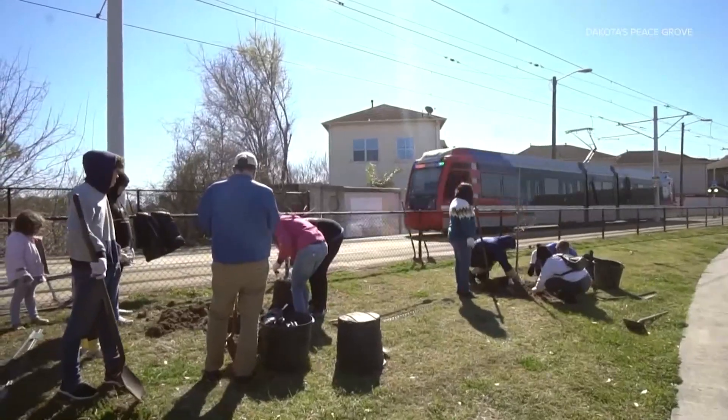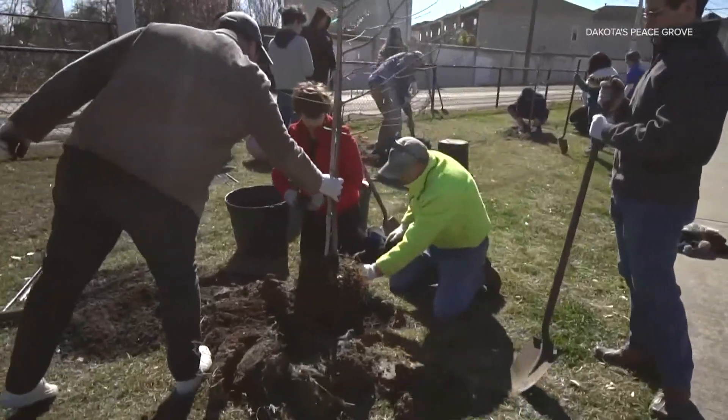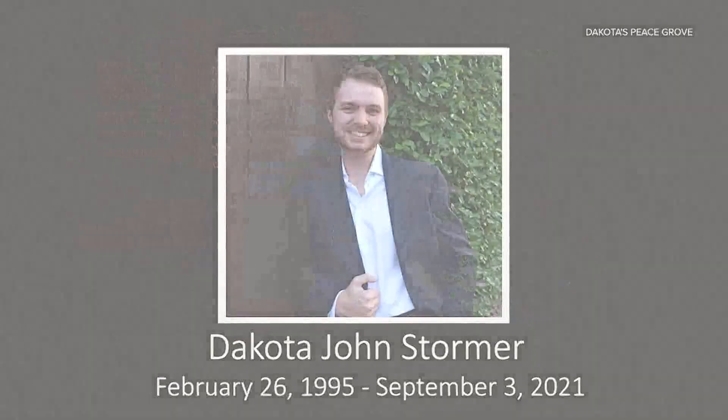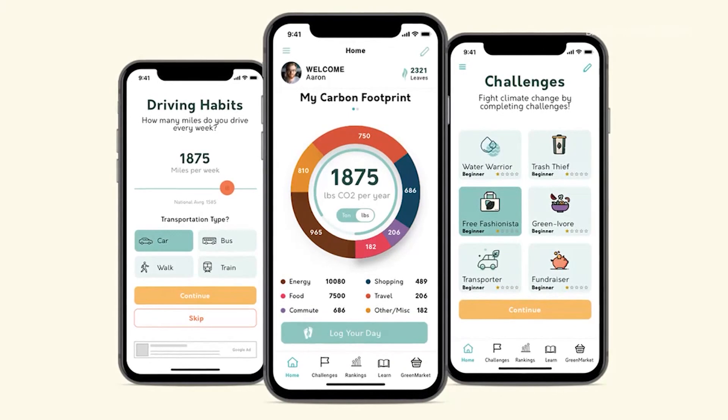Which is what Pettit and other volunteers have started to do — planting a grove of trees in honor of their late friend, Dakota Stormer, an environmentalist who created the Footprint app, a free way to track your carbon footprint.